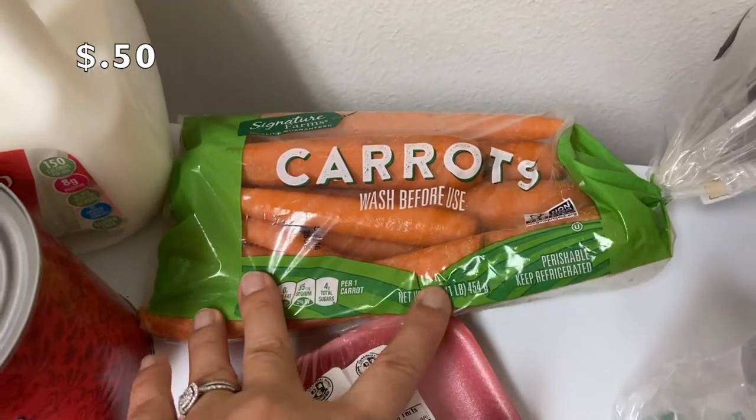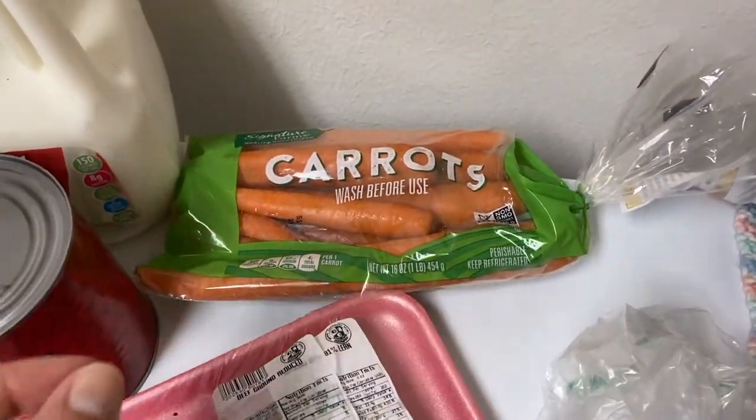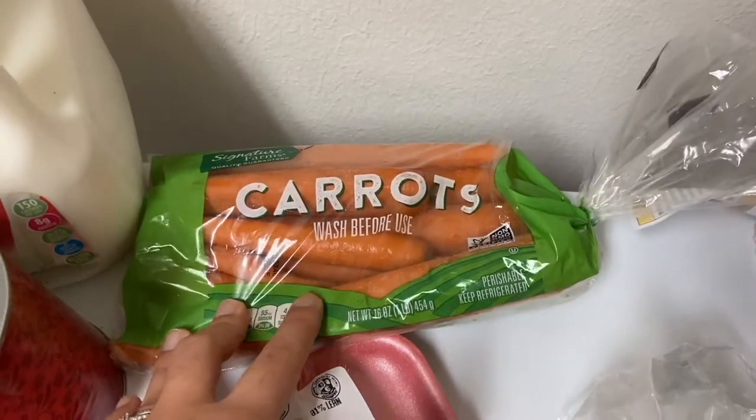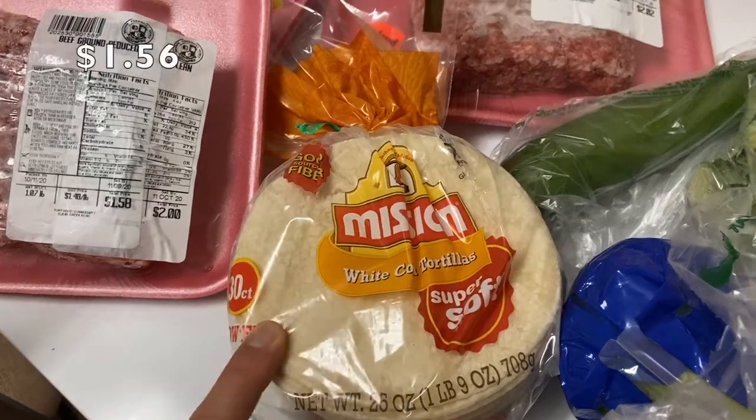A pound of carrots for 99 cents. Don't buy the little itty bitty carrots for the same price when you only get eight ounces instead of sixteen.